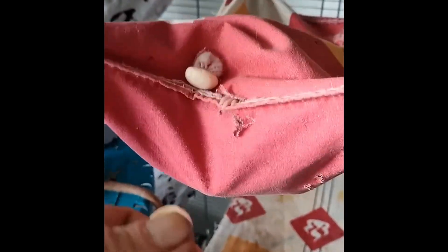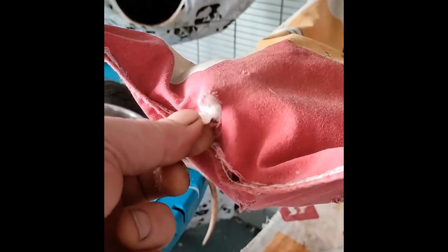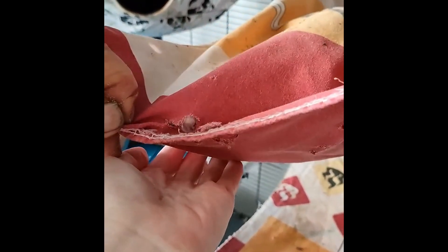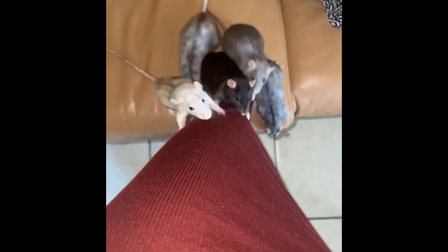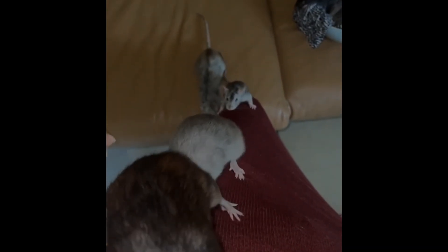So there you have it — fifteen interesting facts about the tails of rats. I hope that this video was fun to watch and that the facts were interesting and that you learned something new. If you've got other interesting facts about rat tails, feel free to share them with your fellow rat lovers in the comments below. If you want to watch more videos like this, subscribing to the channel is a great way to stay up to date on everything related to rats and other pets. A like on the video would also be greatly appreciated. Thanks for watching, and I hope to see you again very soon.